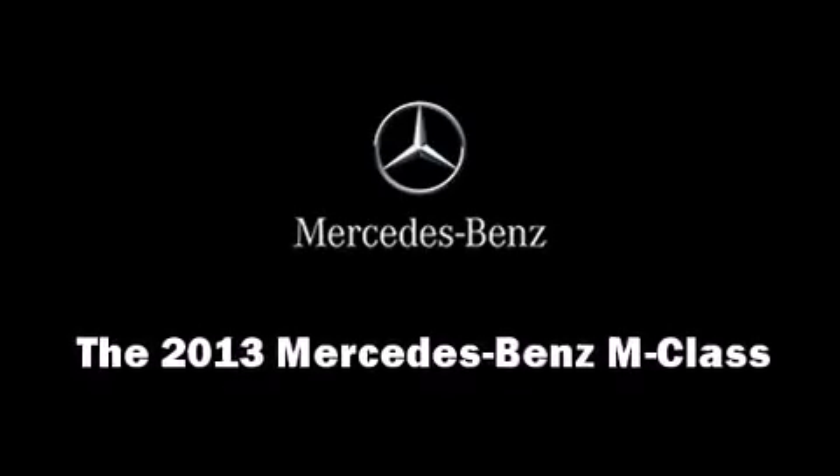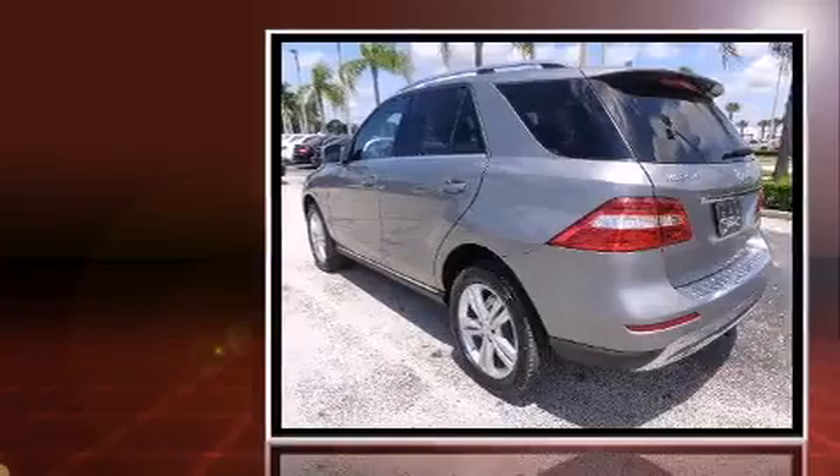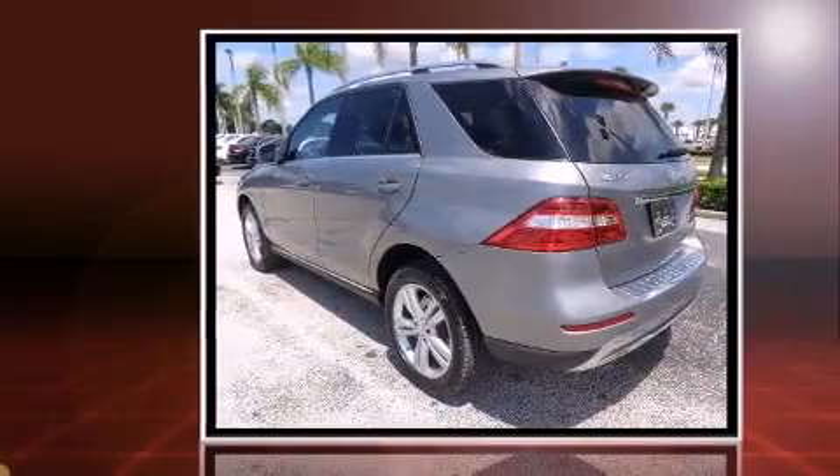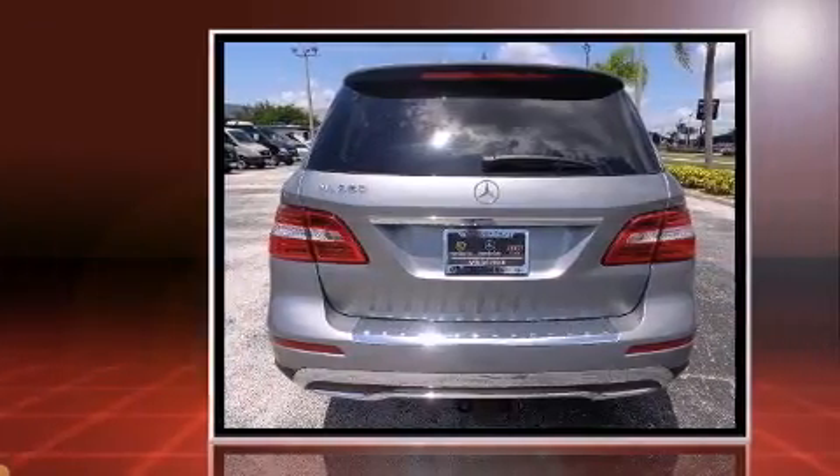Discerning drivers will appreciate the 2013 Mercedes-Benz M-Class. Under the hood, you'll find a six-cylinder engine with more than 300 horsepower. And for added security, Dynamic Stability Control supplements the drivetrain.